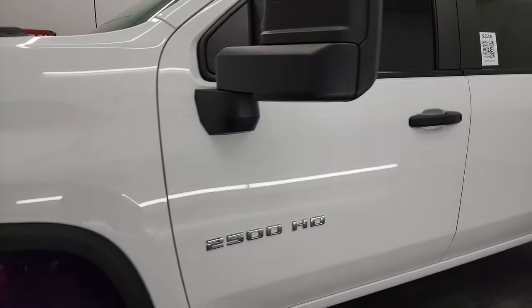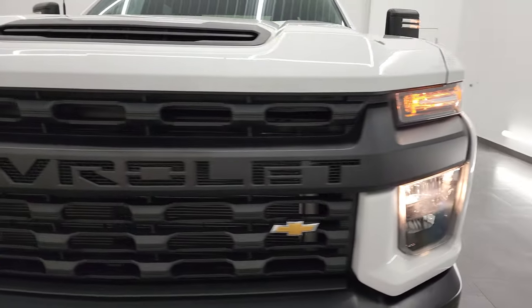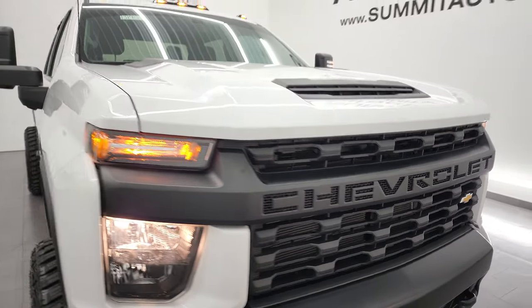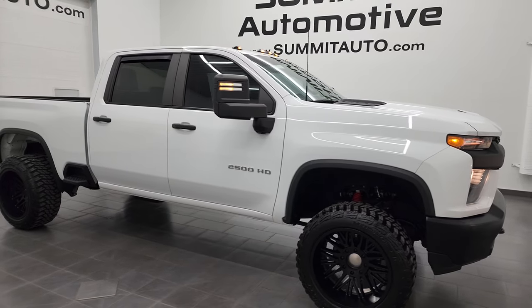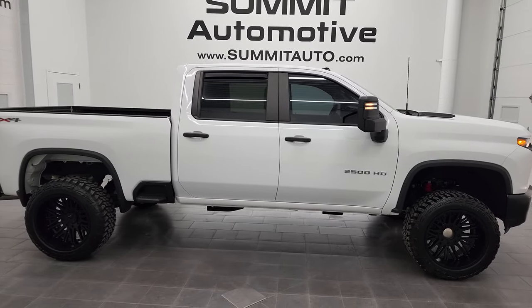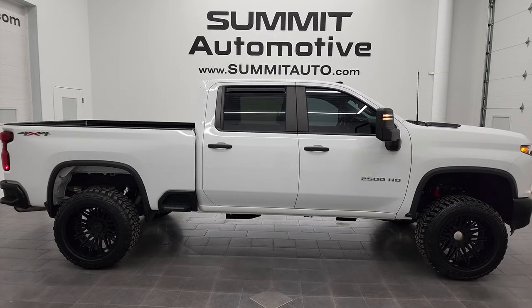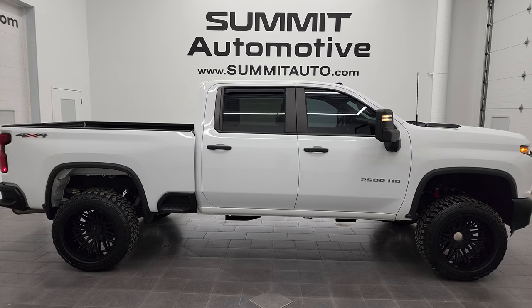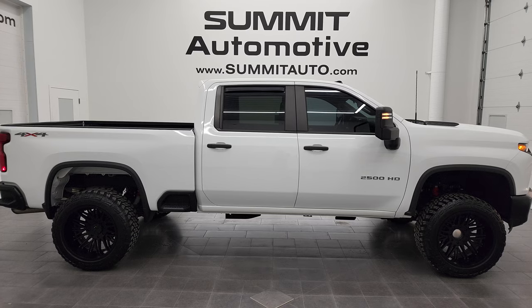That's everything on this truck. Thank you for checking out the video. Remember to like, subscribe, and share on my YouTube channel, and I would highly recommend this truck from a quality and condition standpoint — I think it's in fantastic condition. To see more pictures of this truck or one of our other 550 new and used cars, trucks, SUVs, minivans, wranglers, half-tons, three-quarter-tons, one-tons, you name it, go to summitauto.com — full pictures and descriptions of every single vehicle from two locations, all at summitauto.com.